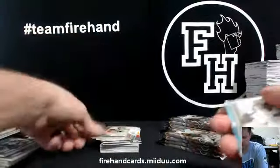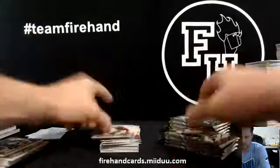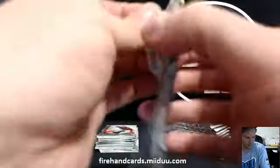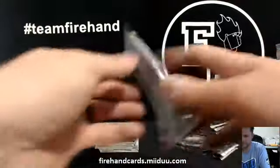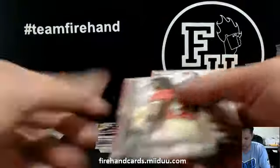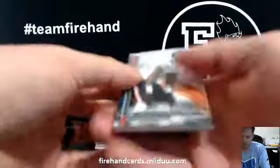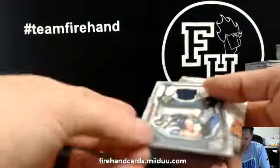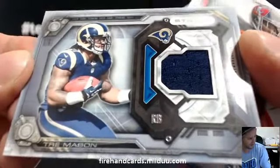There's Connor Shaw right there — getting a start this weekend. Blankbacks, yeah, I'll look for them. There it is — Trey Mason for the Rams, jersey card for Mario Samuels.